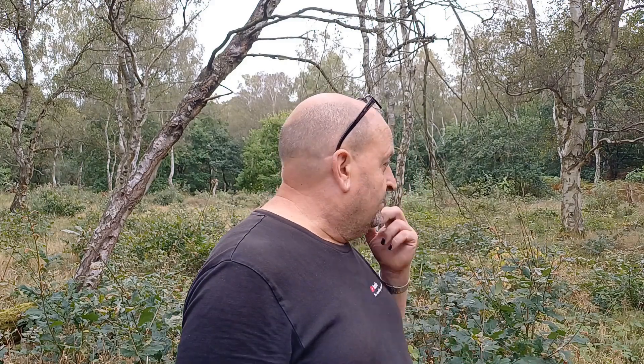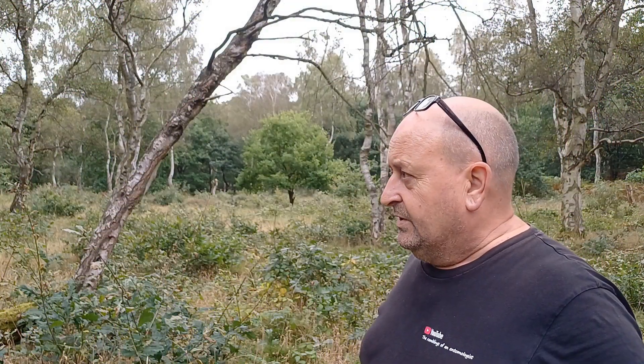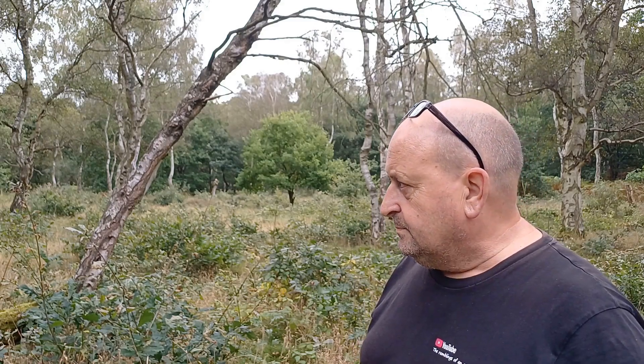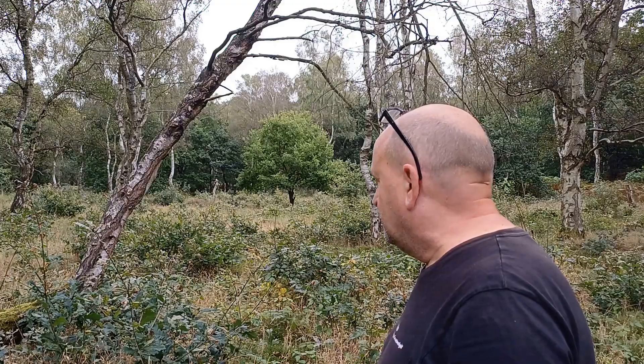And this habitat here is perfect. In fact, there's far more scrub here than there was about 10 years ago. It's perfect habitat for orb weavers — lots of growth which can support the main fixing points of the webs. But there are just no spiders. It's so strange.